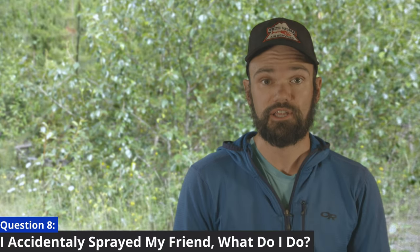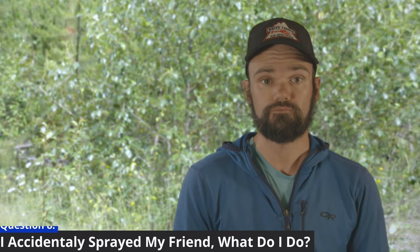I accidentally sprayed my friend with bear spray — what do I do? Especially when training with bear spray, accidents can happen. If someone does come into contact with the spray, the first thing to do is to help them out of the area and into clean, fresh air. Once settled, flushing the affected area with clean, cool water can provide some temporary relief.